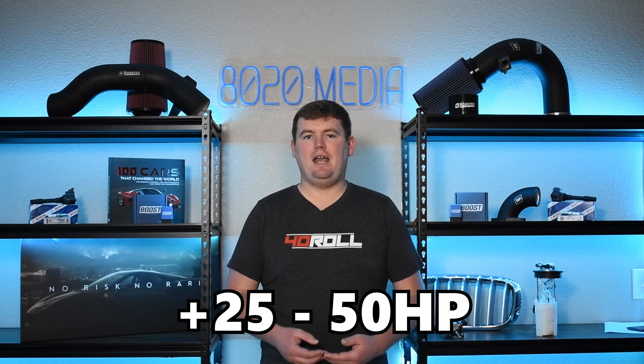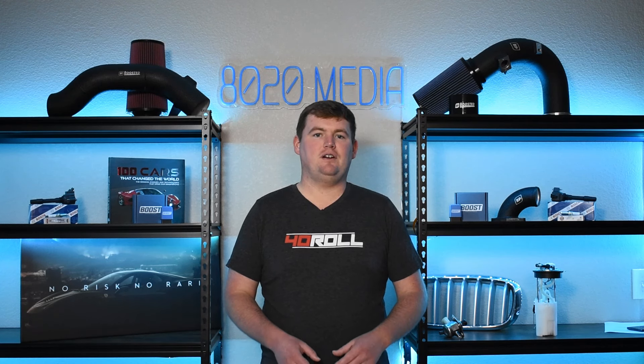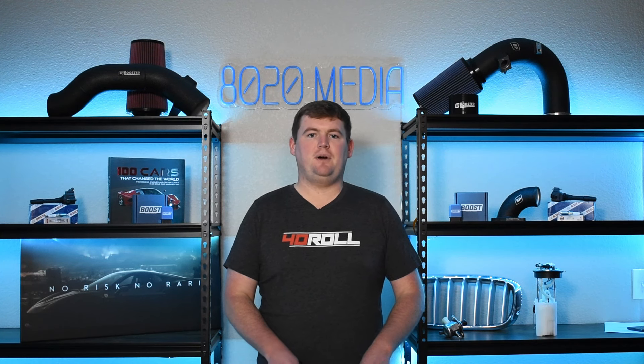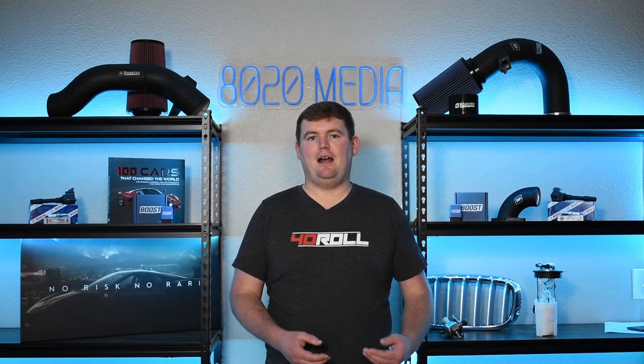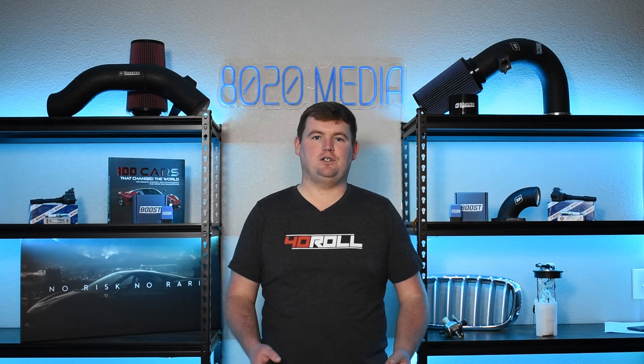That gives the 2.0 EcoBoost a roughly 25 to 50 horsepower advantage, and that mostly holds true for aftermarket modifications as well. Given their turbo engine design, both are easy to modify for more power and torque. That said, despite the 2.0 being the better performance engine, the 1.6 EcoBoost balances things out with its smaller, more fuel-efficient design. If you're just looking for an A-to-B engine, the 1.6 EcoBoost has more than enough power and torque for most people and is still a good, capable engine.